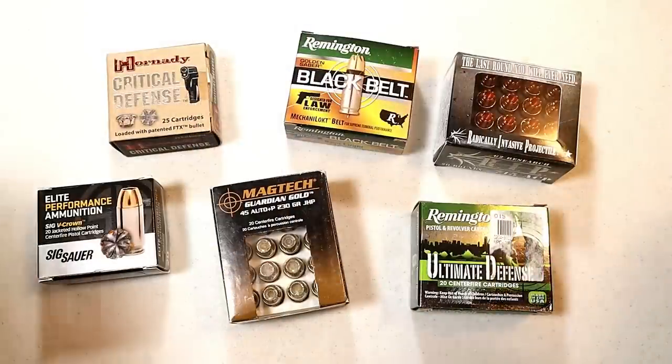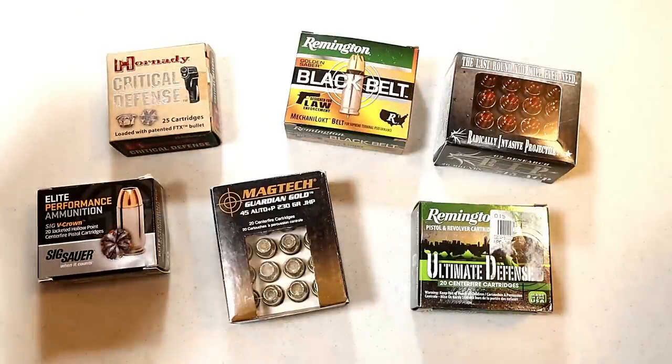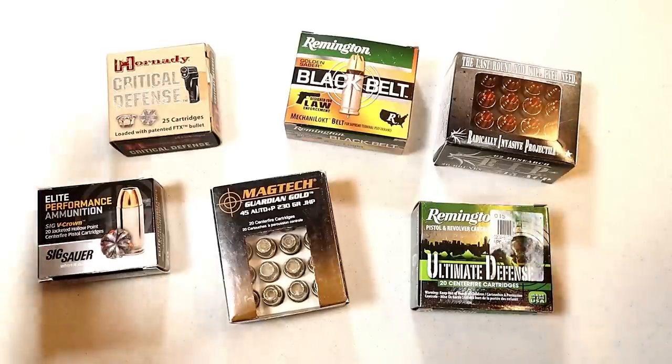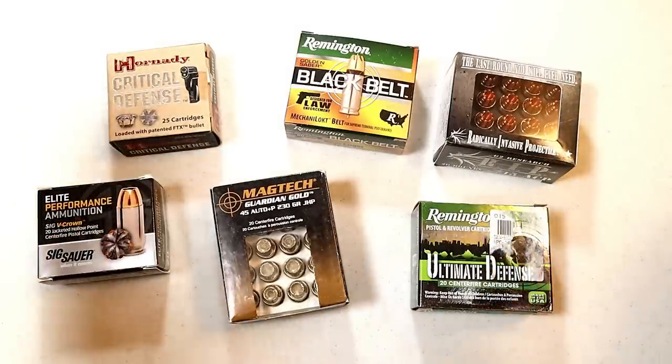Ammunition manufacturers produce great self-defense ammo in today's market. People ask me what's the best, and I tell them: let your gun decide. Try shooting various ones — which one feeds the best, which do you shoot the best, which is most comfortable — and go with that. You really can't go wrong, but you have to shoot self-defense ammo in your carry gun so you know it will work when needed.